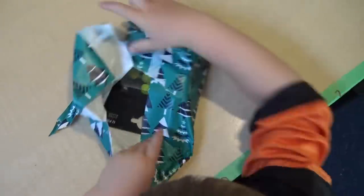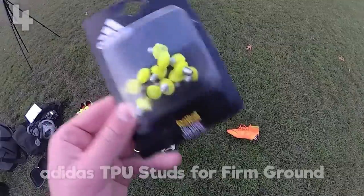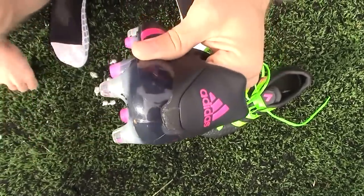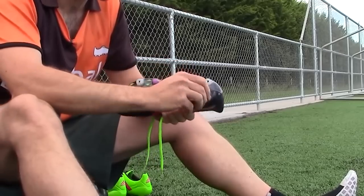At number 4 we are looking at the Adidas TPU studs. These are fantastic if you've got soft ground boots — you can take these and turn your soft ground boots into firm ground boots. You just take out the existing studs, switch them over, and you can suddenly go from playing on muddy pitches to playing on astro or firm hard grounds.